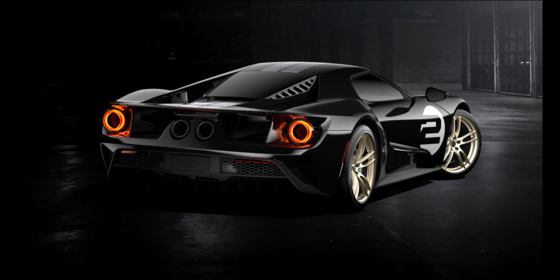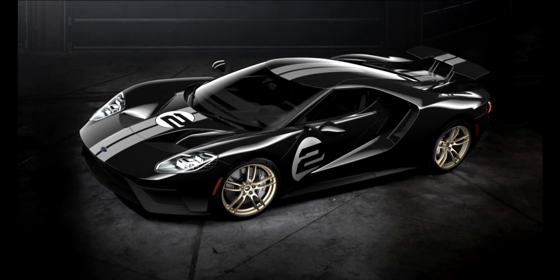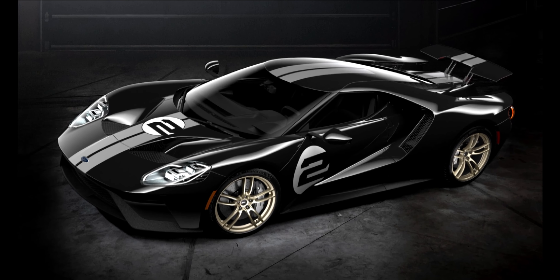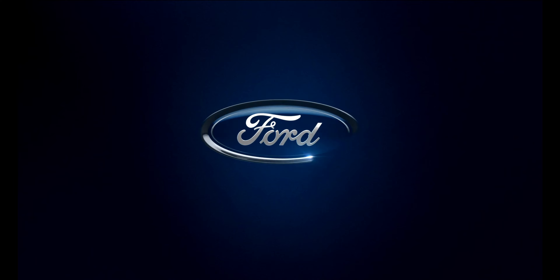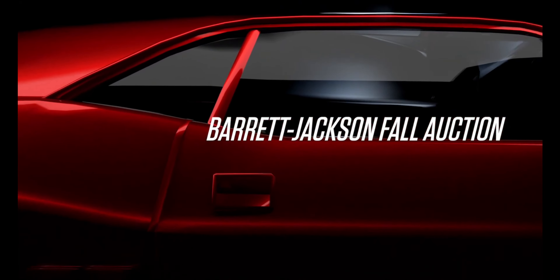Here are two examples which are up for auction in the USA. One has just 15 miles on the clock and the other some 853 miles. These are collector's cars and the owners have had to wait for two years after their purchase before Ford would allow the cars to be sold.